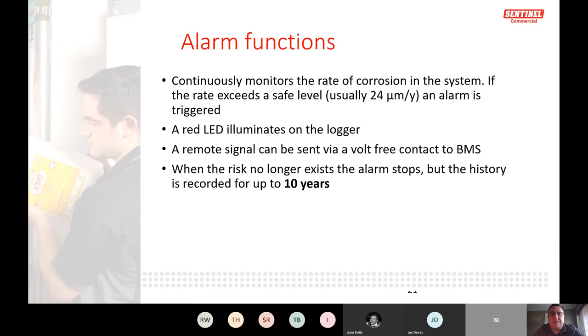The alarm threshold is preset at 24 micro-Siemens per year. If it goes above that it automatically triggers a red light on the logger, an audible alarm, and a remote signal to the BMS. When the risk no longer exists the alarm stops, but the event is recorded — data can be retained for up to 10 years.